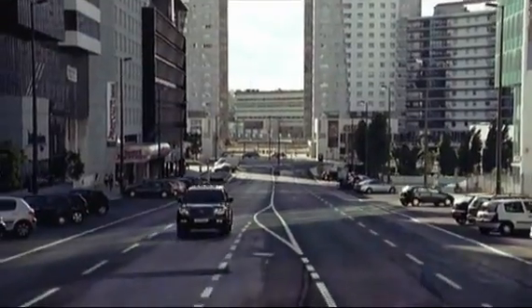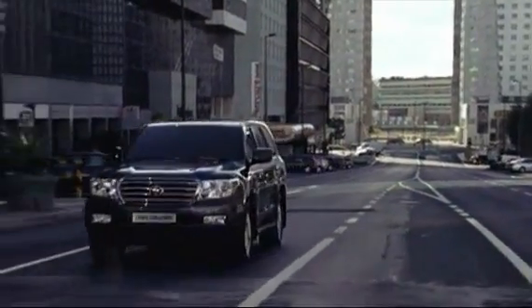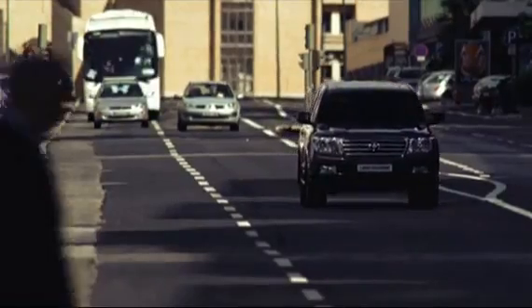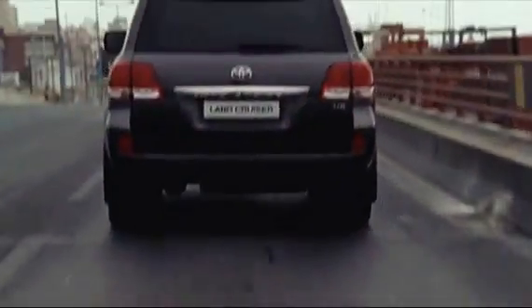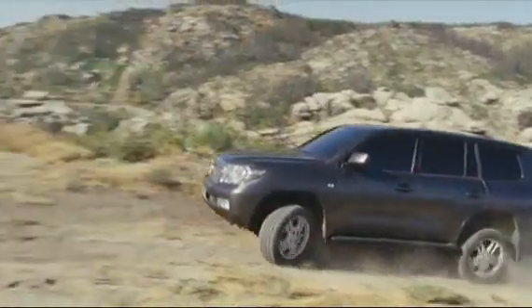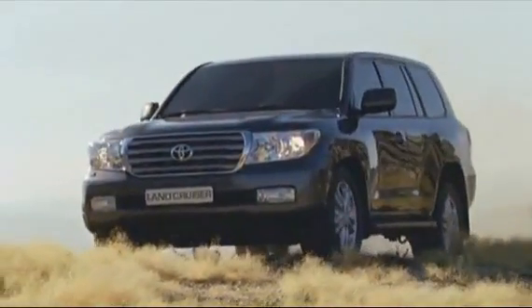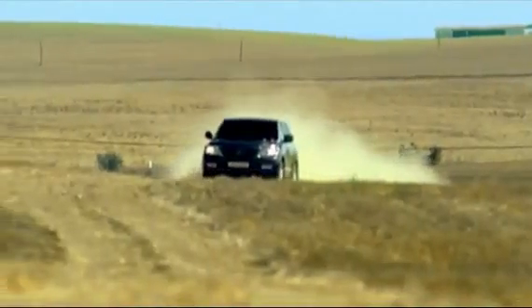With the new generation Land Cruiser, Toyota has created a premium SUV that is refined and comfortable without compromising its authentic off-road performance. The new Land Cruiser V8 is truly the ultimate go-anywhere vehicle.